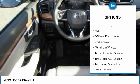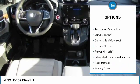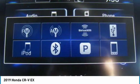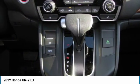All-wheel drive, anti-lock braking system, keyless entry, steering wheel audio controls, Bluetooth, adjustable steering wheel, power steering, cruise control, keyless start, aluminum wheels.